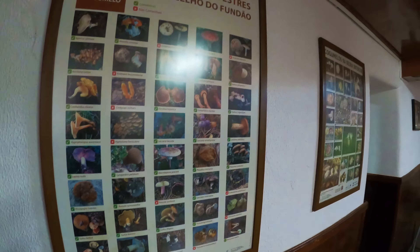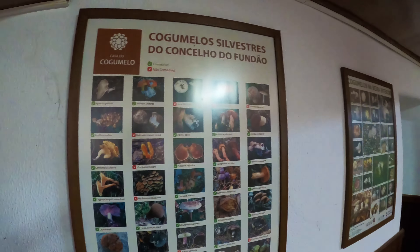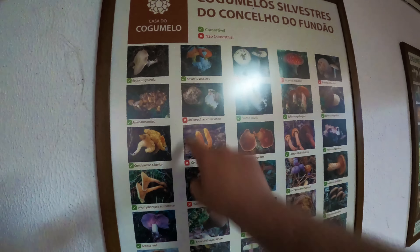Here are the posters of all the types of mushrooms that are in the Fundão district. They show which ones you can and which ones you cannot eat.